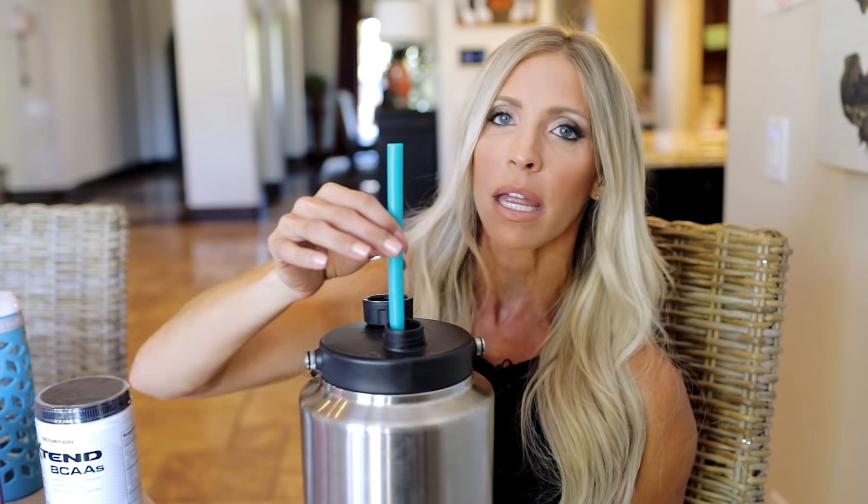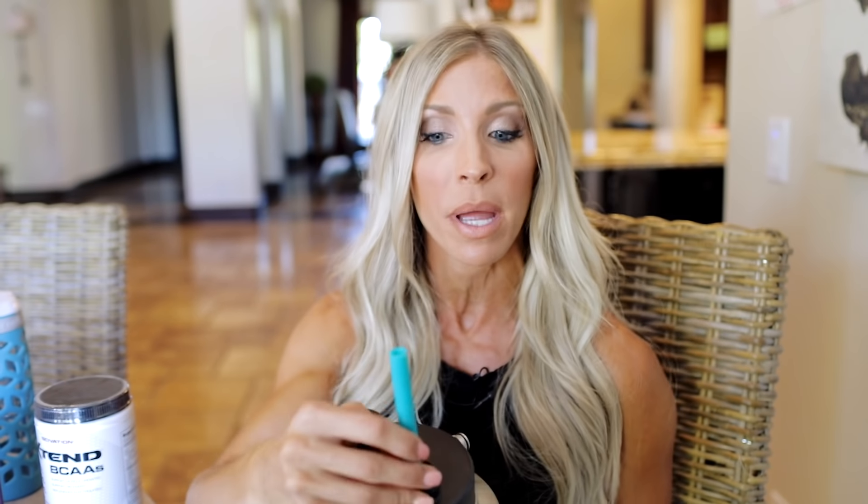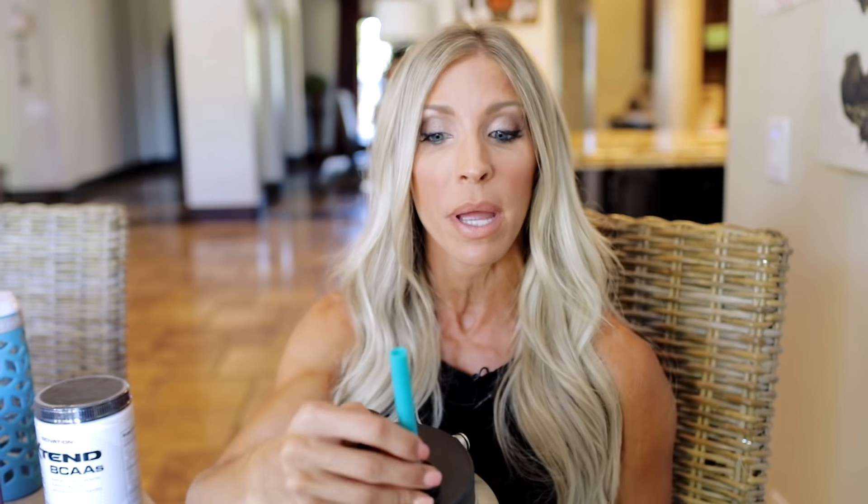It makes it so fun. It keeps your water cool all day long. And then we invested in a handful of these really cool silicone straws — they're actually really heavy. You can wash them in the dishwasher, you can hand wash them, whatever you want. It makes it super simple with the gear to drink the water that you need.